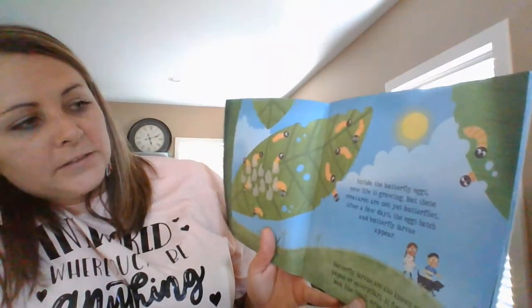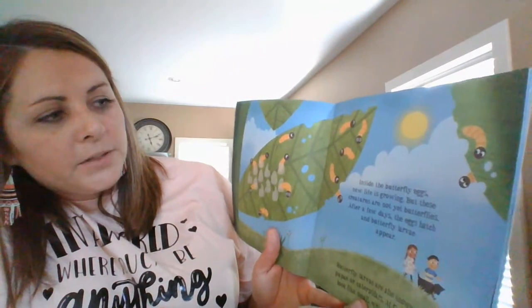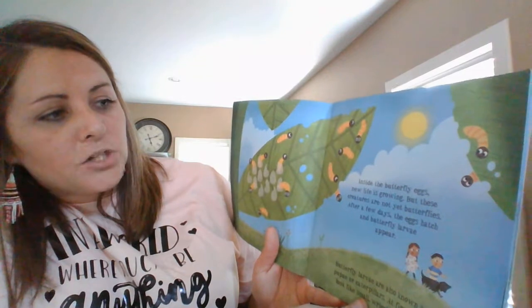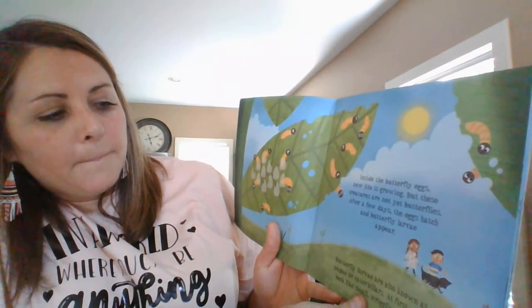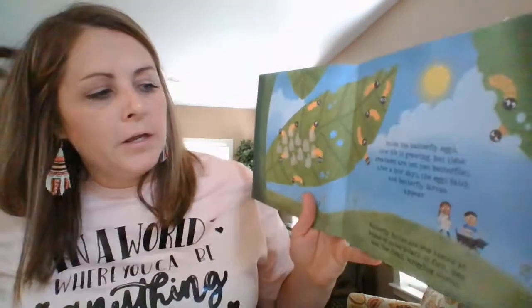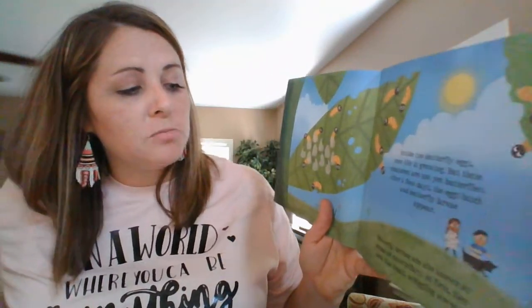Inside butterfly eggs, new life is growing. But these creatures are not yet butterflies. After a few days, the eggs hatch and the butterfly larvae appear. Butterfly larvae are also known as pupa or caterpillars. At first they look small and wriggly like worms.